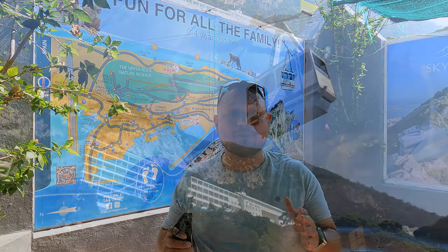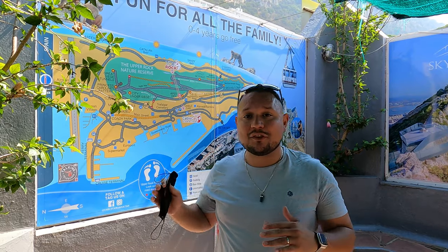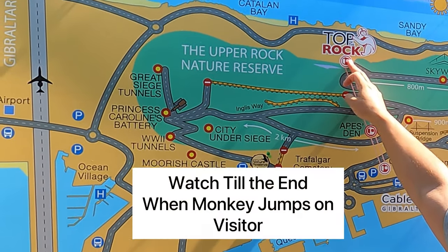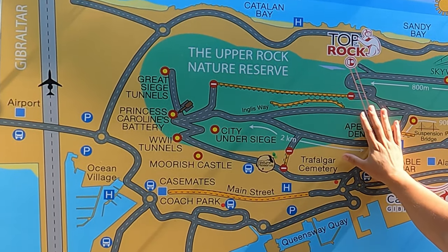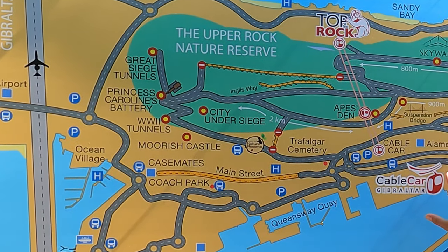Hi everybody and welcome to the Gibraltar Cable Cars — we're about to head up to the top. As you can see, here's the map behind me. The cable car starts here and it's going to take us all the way to the top of the rock. Also on this map, you can see a couple of different other tours that you can do along the way.